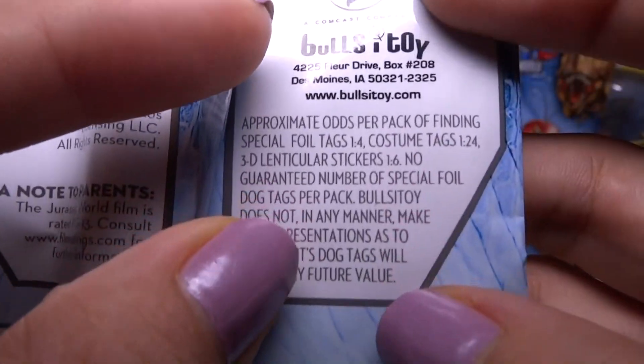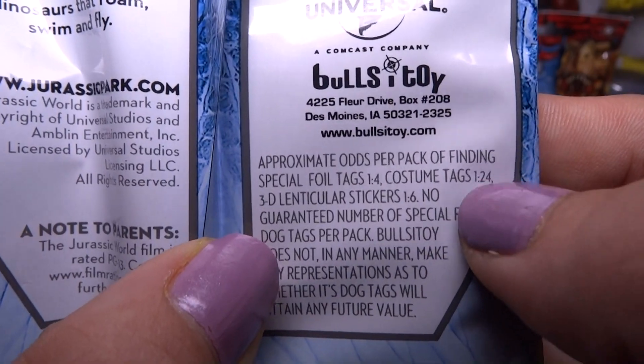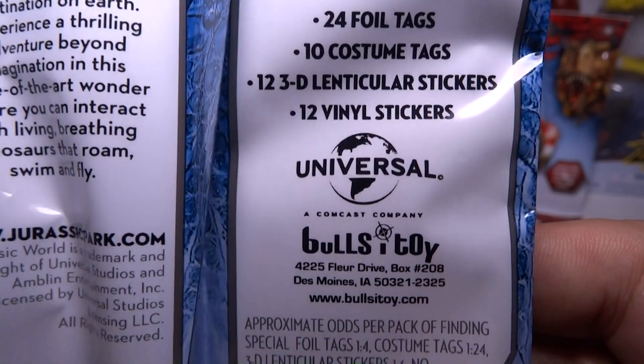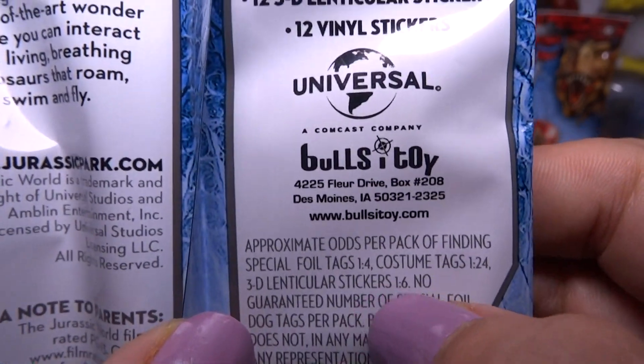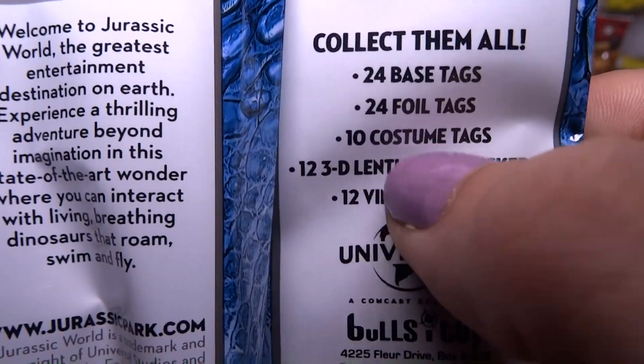Vinyl stickers are cool. Here's the odds: foil tags are 1 in 4 packs, costume tags are 1 in 24 — that's pretty rare. 3D lenticular stickers are 1 in 6. So I'm thinking the lenticular stickers are more rare than the vinyl stickers, and the costume tags are the rarest thing in the bag.